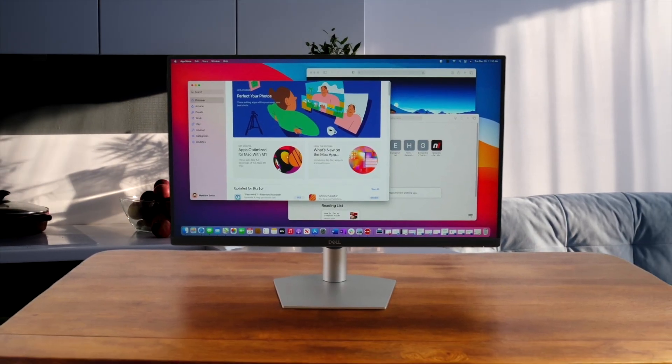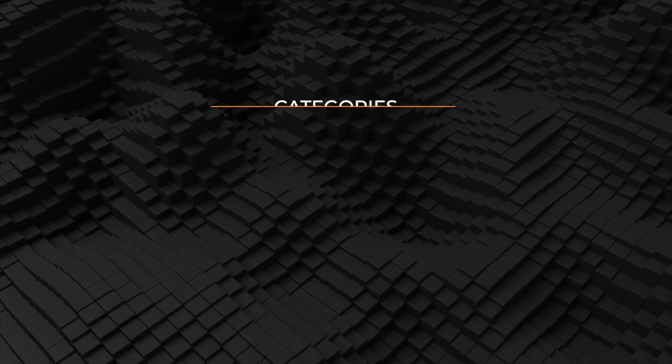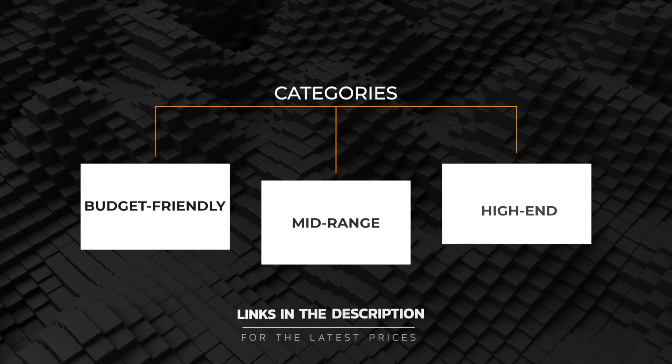In this video, I'm going to show you the best monitor for Mac you can get at every price range. No matter your budget, I will help you find the best pick for your needs. Let's go.